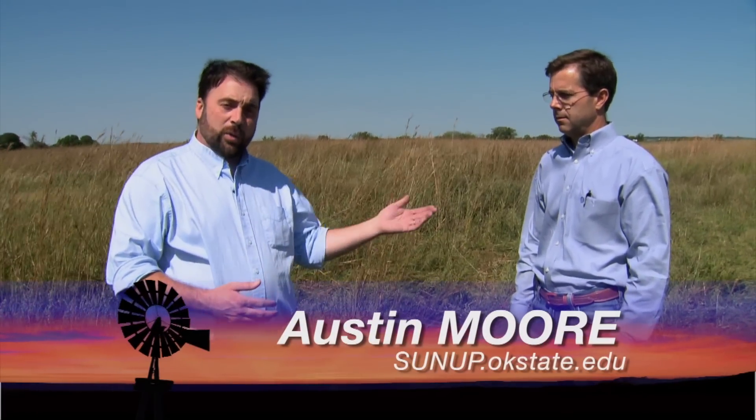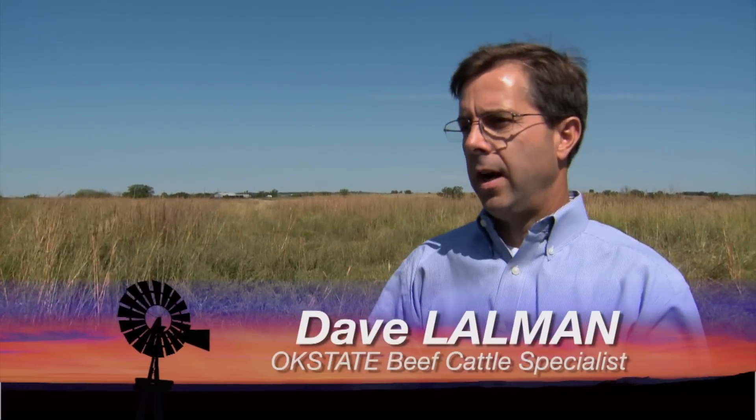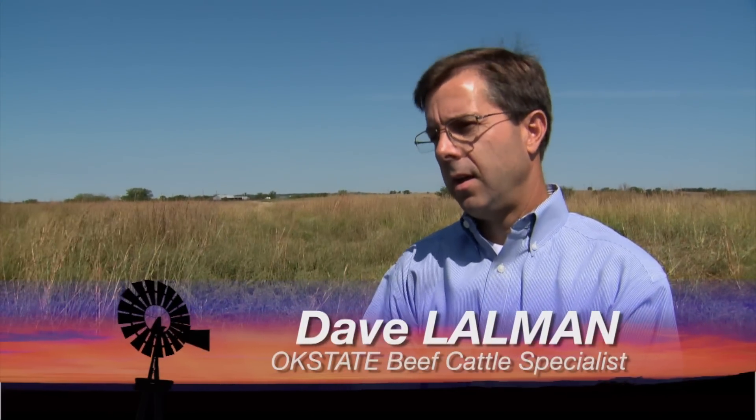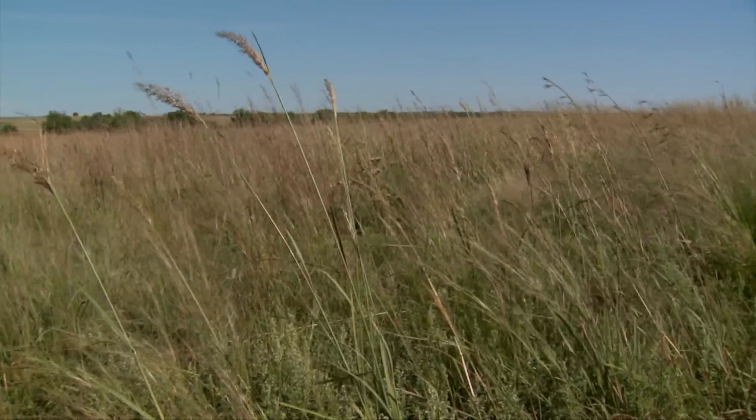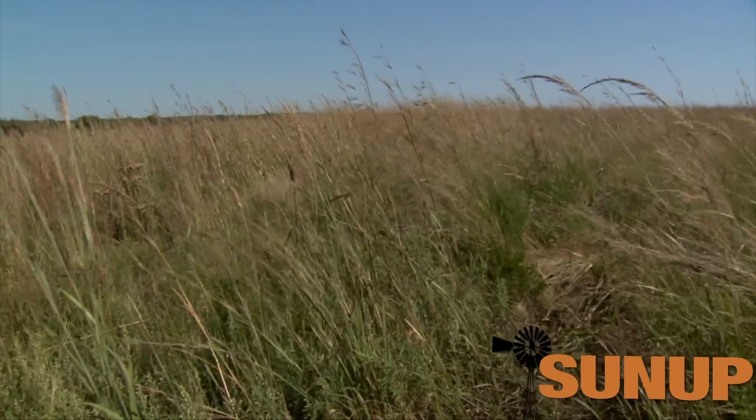Fall has just begun, but it's time to start thinking about winter supplementation for cattle. Joining us now is Dave Lauman, our Beef Cattle Specialist. Let's talk about when we supplement this winter — what are we really looking to get to those cattle? For range cows out on native grass in particular, the primary thing we consider is protein supplementation, because the native grass or warm season forage that's been stockpiled for grazing is going to be somewhere in the neighborhood of two to five percent crude protein, and a cow's requirement, depending on the stage of production, is somewhere between eight and twelve. So we need more protein.